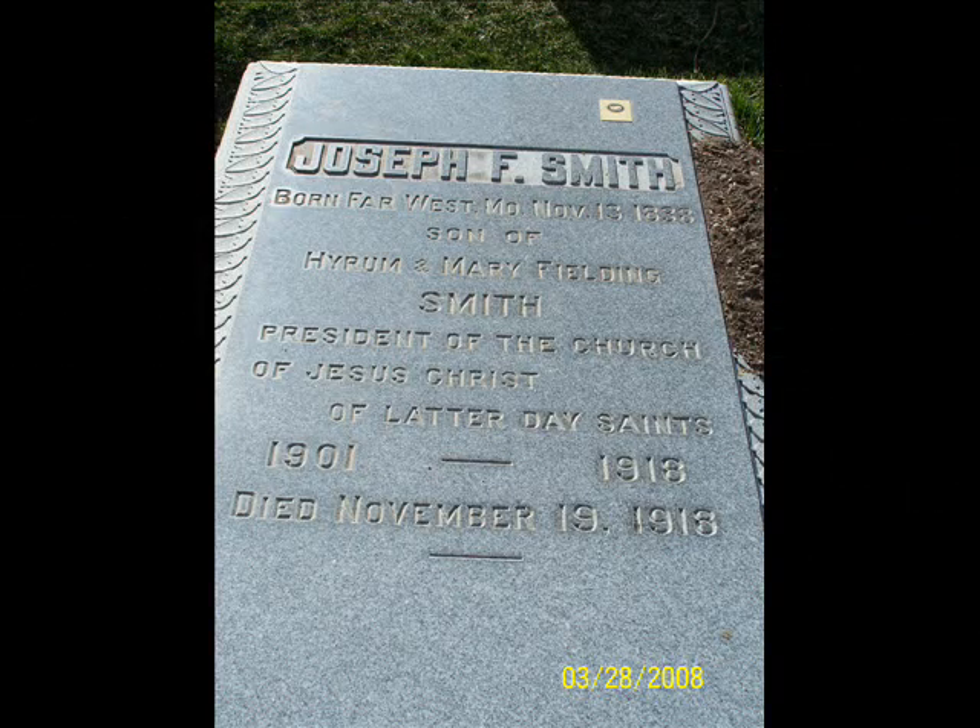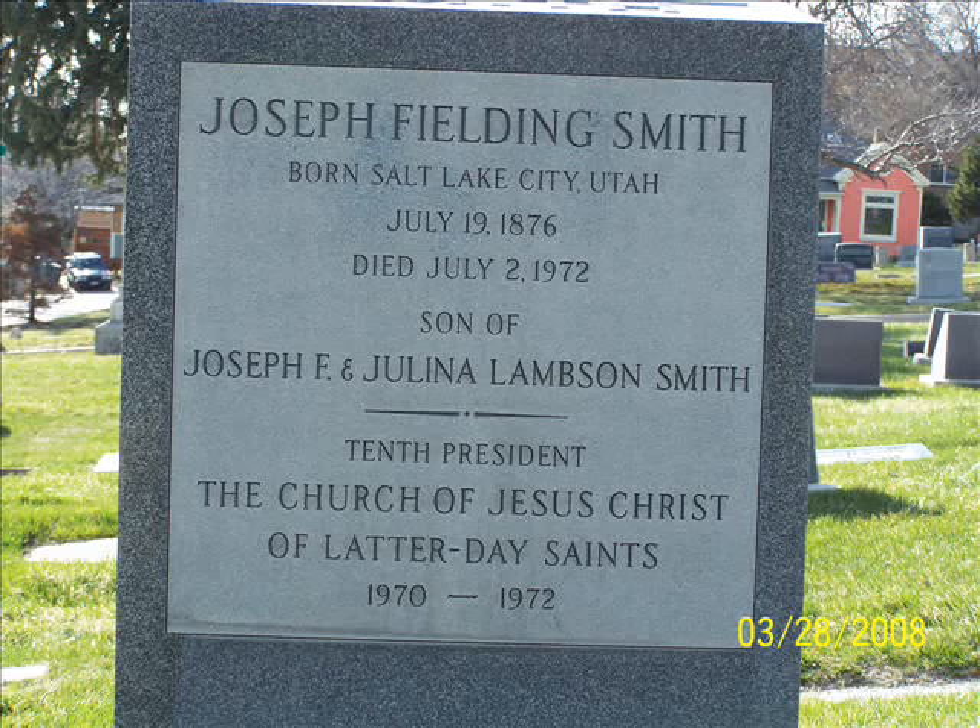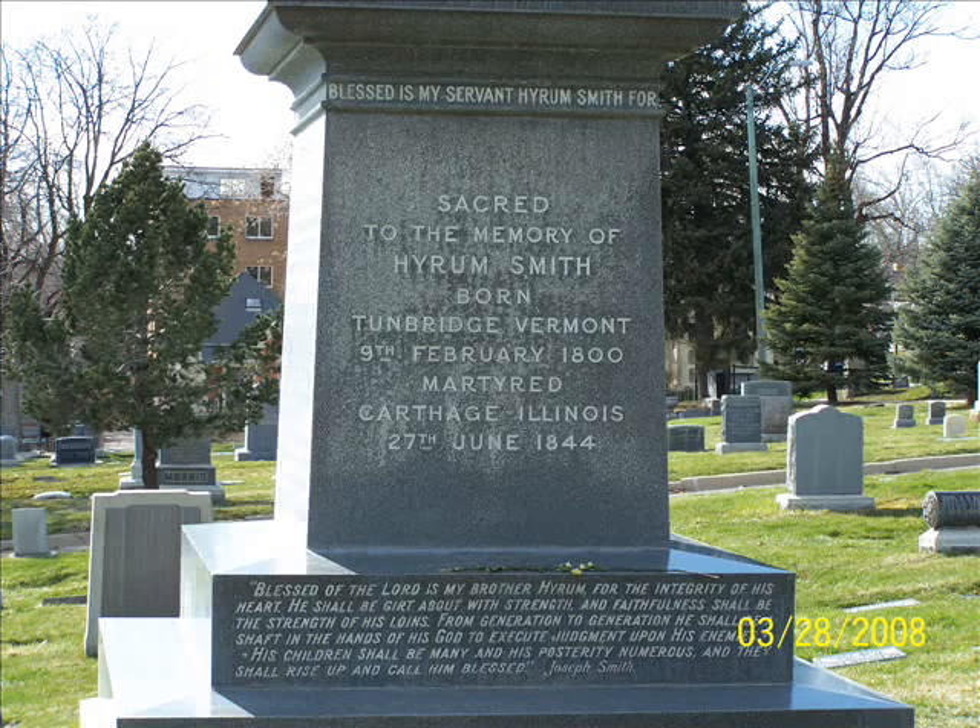Joseph F. Smith, who was the sixth president of the church, and Joseph Fielding Smith, who was the tenth president in the 1970s, are also buried in the city cemetery. If you're interested, you can take a little 'trail of the prophets' tour through the Salt Lake City Cemetery and see all the headstones.